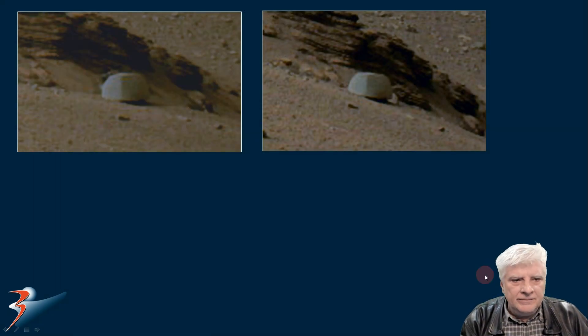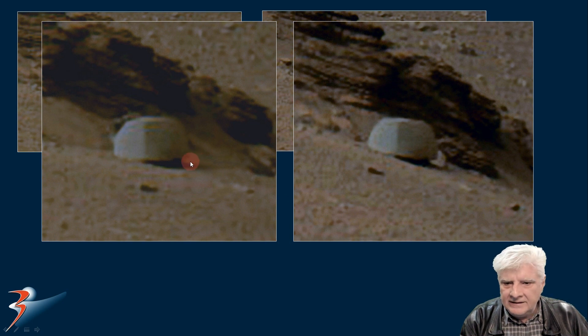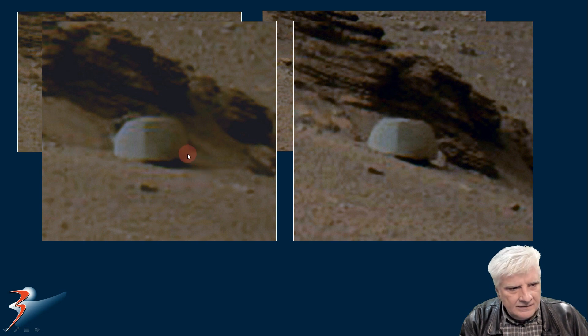We can see the perfect symmetry and geometry of this piece. For comparison, we don't have this item in the photograph taken just a couple of minutes later. So what's going on here? I can't seem to make out if it's there or not — it's a slightly different angle.